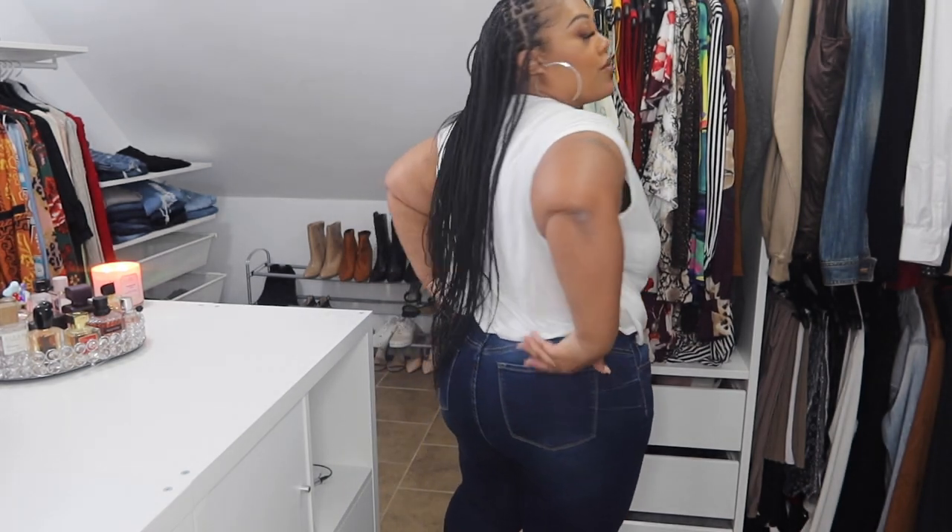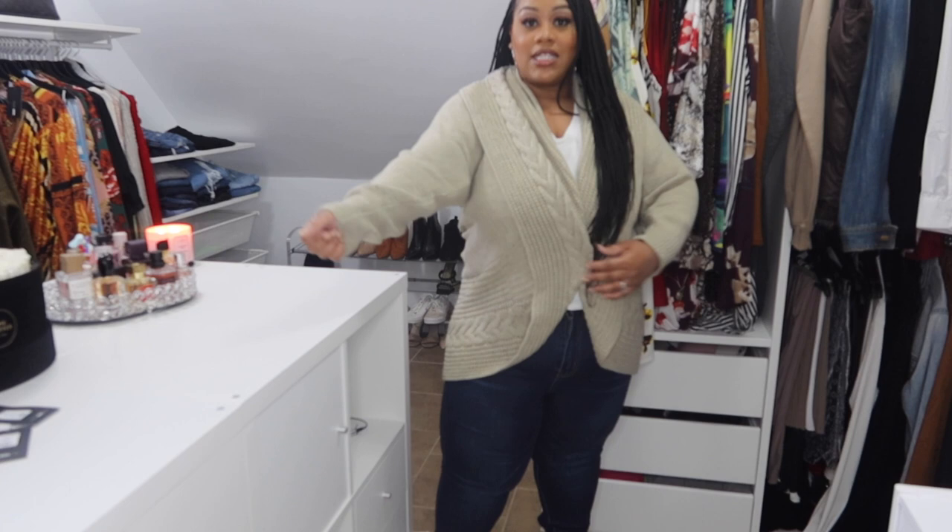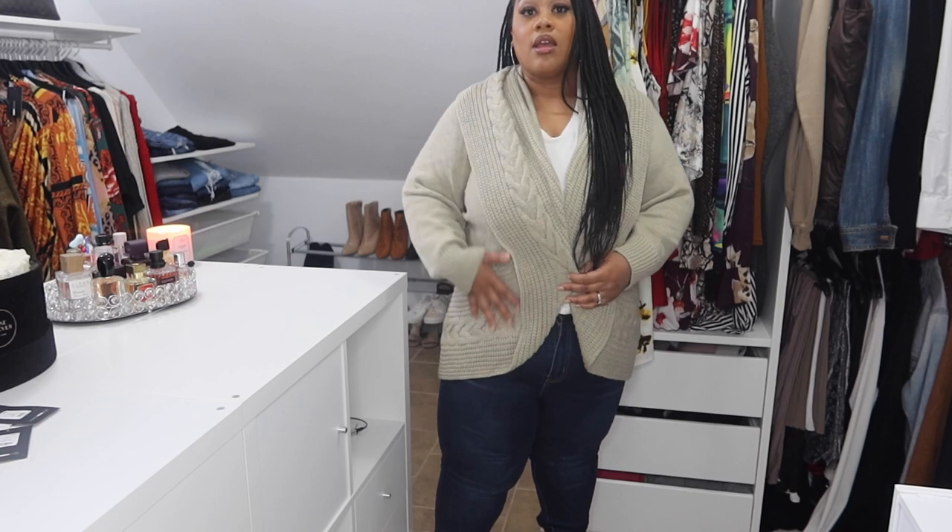These bottoms are called the 'Work That Booty' lifted jeans, and I got these in a 1X. They're in a dark wash. I really like these a lot — pockets in the front and in the back. I have to have pockets on my jeans. They do have a nice stretch. I needed some all-dark-wash jeans and they're pretty comfy.